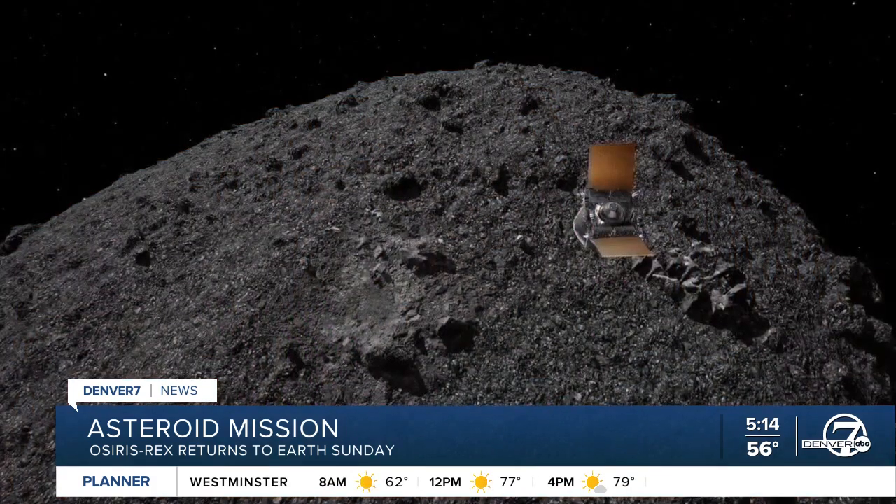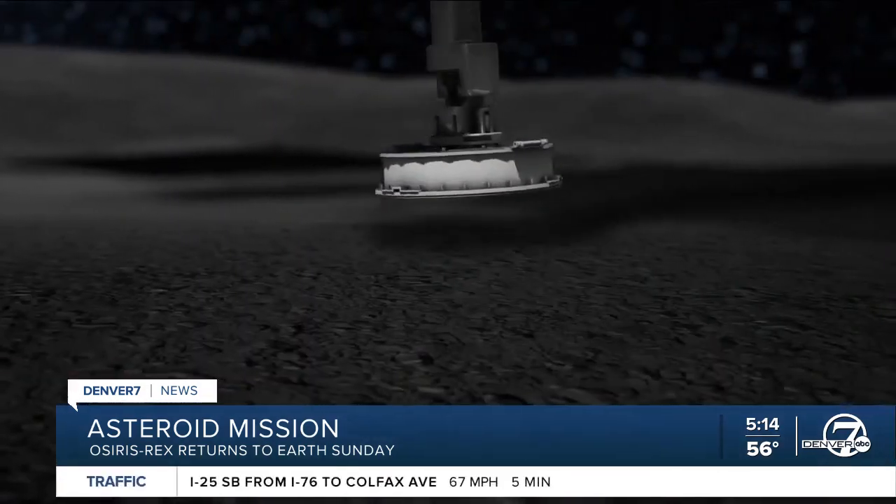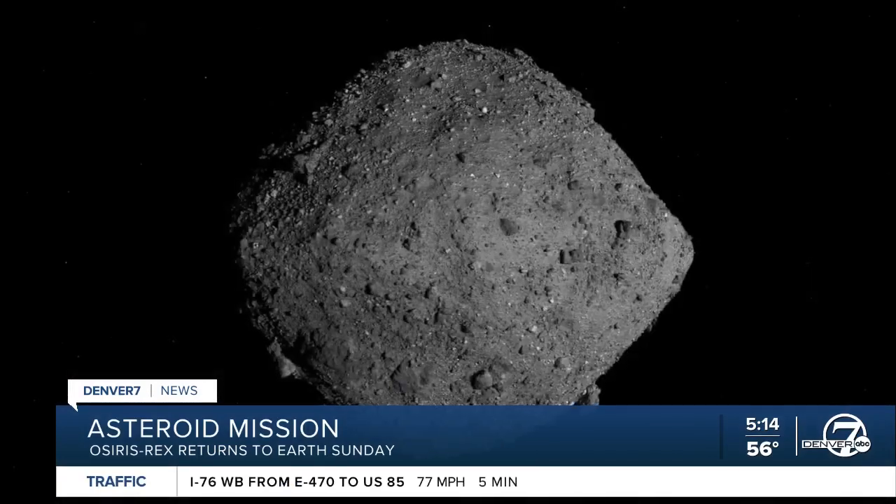A contender for one of the most impressive spacecraft built in Colorado is heading back with a pristine sample from an asteroid. The OSIRIS-REx spacecraft was built right here in Littleton, and it traveled to the asteroid Bennu.